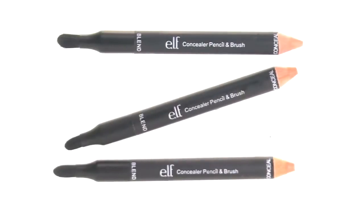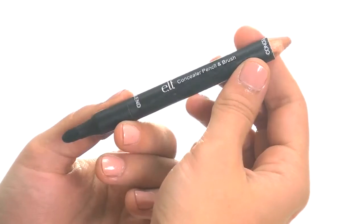Hey guys, Achelle here for e.l.f. Cosmetics. Let's check out the Studio Concealer Pencil and Brush.